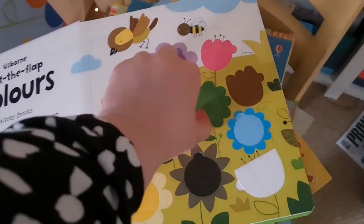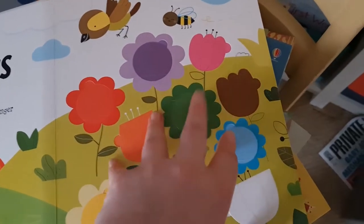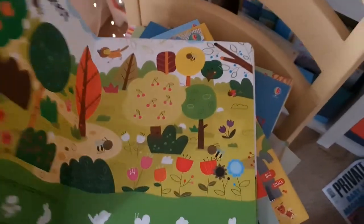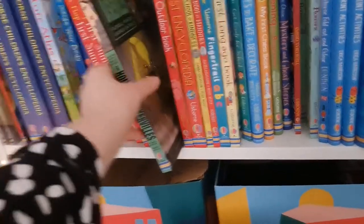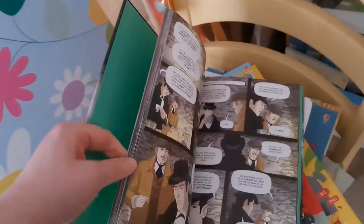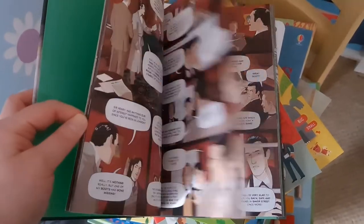Lift the Flap Colours is one I want to give to Lucy at some point when she's learning her colours — a nice interactive way to do it. We've also got some graphic novels. This hardback one — The Hound of the Baskervilles — is great for reluctant readers and could go right up to teens if you've got someone who's into comics.